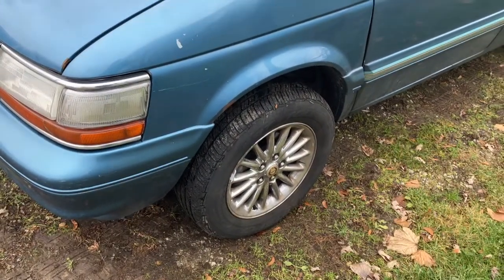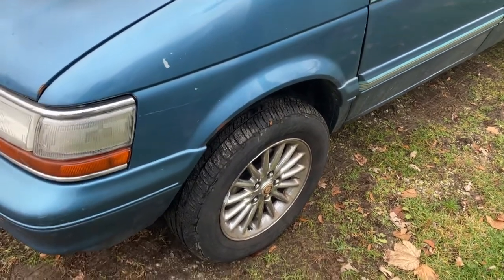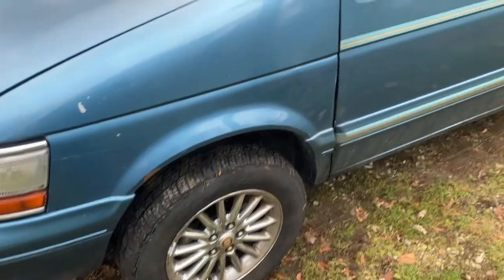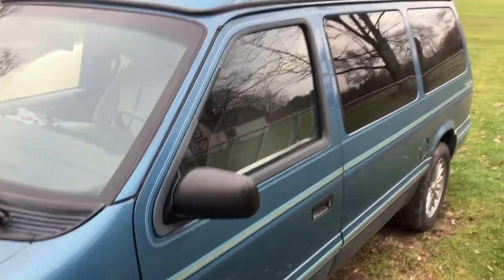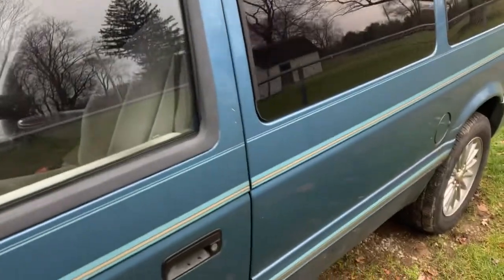It's got wheels off a 2000 Chrysler Town and Country — 16-inch wheels, whereas 15-inch would be the standard size. And yeah, tinted windows.